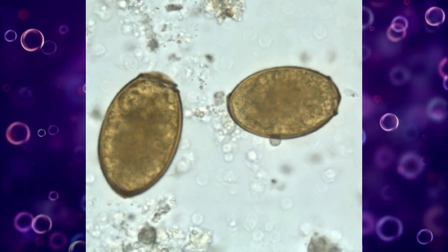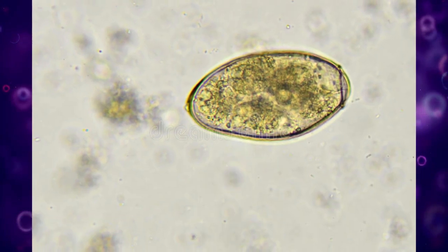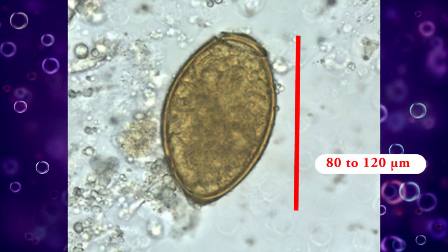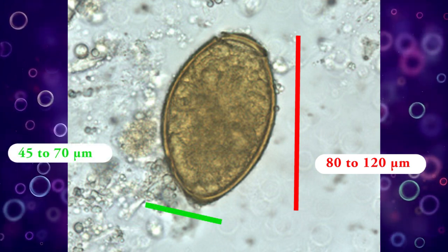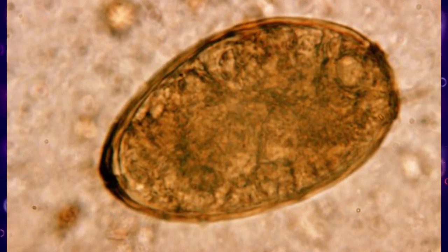Eggs are mainly found in sputum; if swallowed, they pass into the stools. Paragonimus westermani eggs range from 80 to 120 micrometers long by 45 to 70 micrometers wide. They are smaller than the eggs of Fasciolopsis buski.